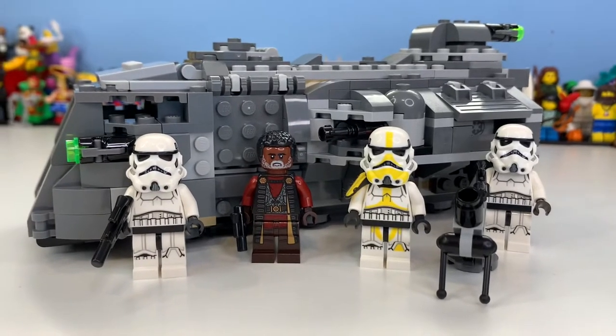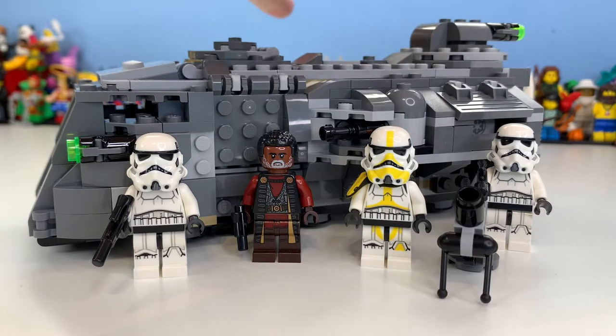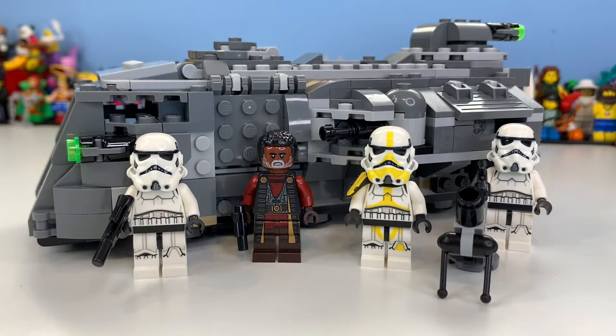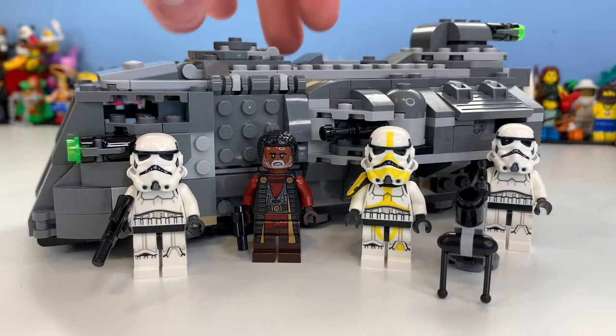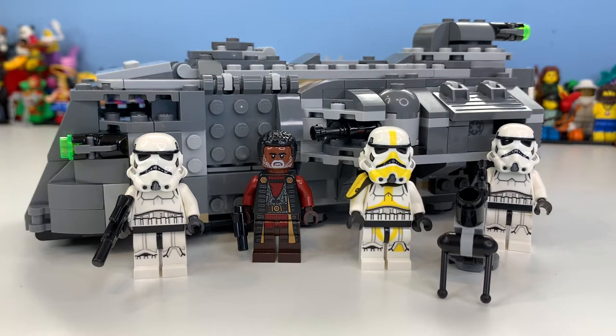It's one of those Star Wars sets that looks like a great ship or car but seems a bit boring in photos. When you have it in person it's much bigger than you thought, and building it feels really fun and worth your money. The piece count has just made it even better.